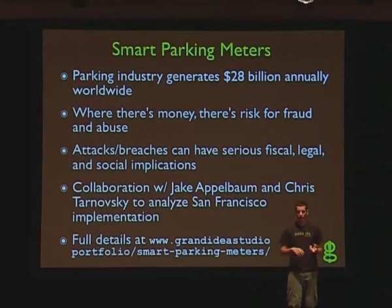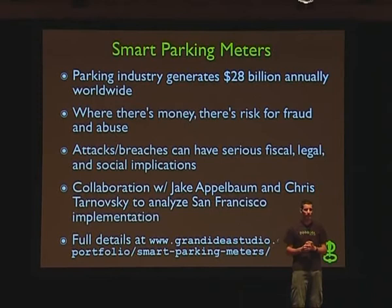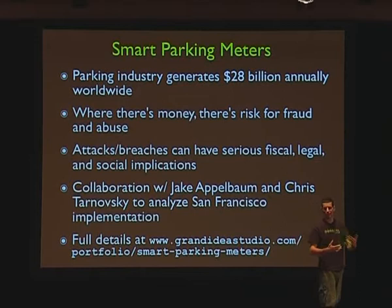If the meters are broken in a security fashion — in some way that you could remove the value and cause somebody to get a ticket — those are legal applications. These devices are now computers, not a mechanical device that's indisputable. There's a computer, so it's questionable whether it actually ran out of time at the right time — questions you might be able to fight in traffic court.